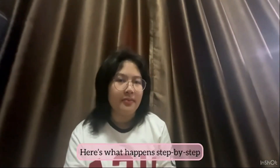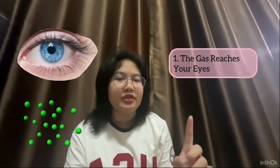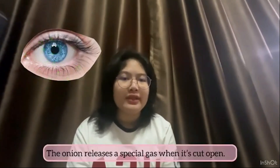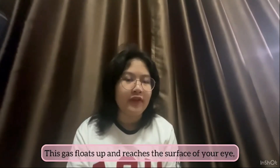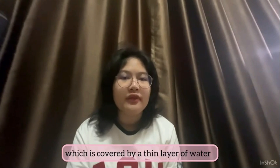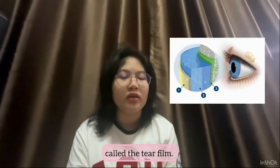This gas rises up and reaches our eyes. Here's what happens step by step. Step 1: Gas reaches your eyes. The onion releases a special gas when it is cut open. This gas flows up and reaches the surface of your eyes, which is covered by a thin layer of water called a tear film.